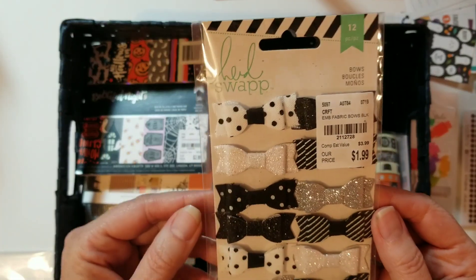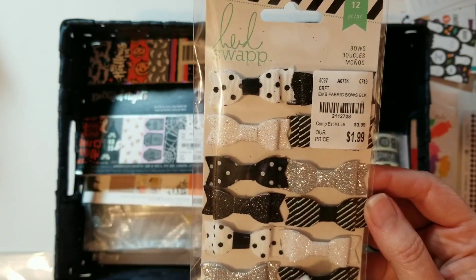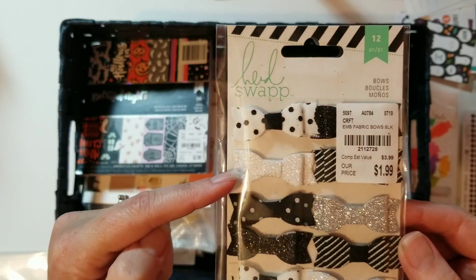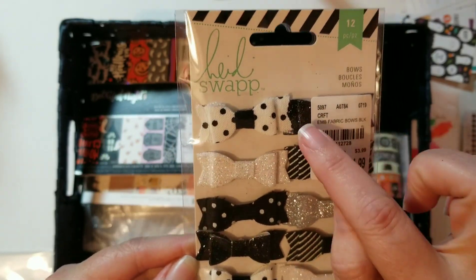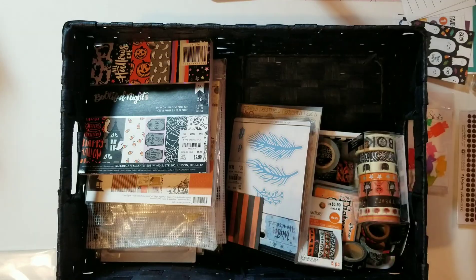I picked up these Heidi Swapp bows. I like the black and white polka dot ones. The silver ones look a little Christmasy to me, but the black and white ones will definitely look really good. And I think there's a sparkly glittery black bow underneath there too.